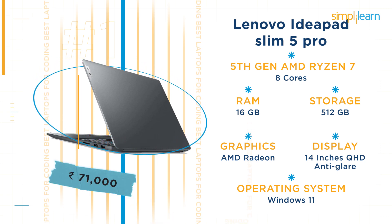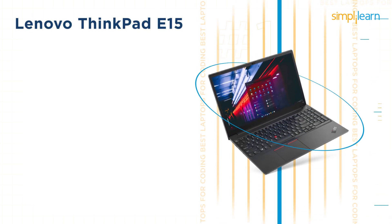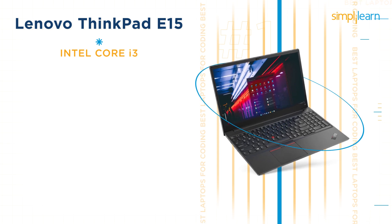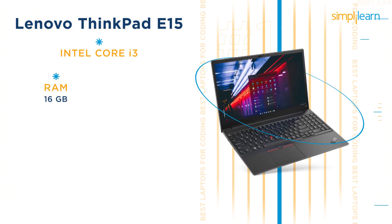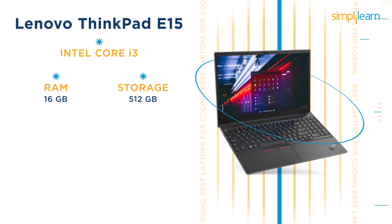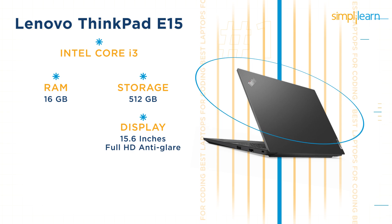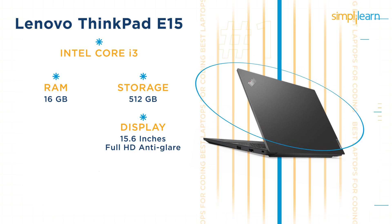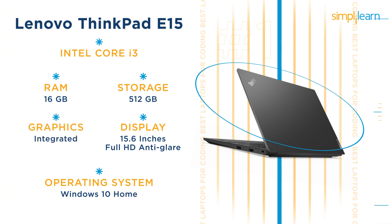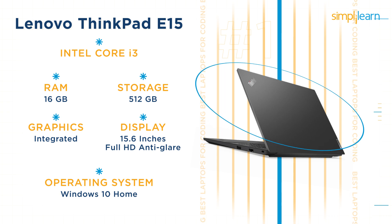The next laptop is the Lenovo ThinkPad E15. It features an Intel Core i3 processor, 16GB RAM, and 512GB storage — which is quite low at this price point. This laptop has a 15.6-inch full HD anti-glare display, runs Windows 10, and comes with integrated graphics. The current price of the Lenovo ThinkPad E15 is Rs 80,140.